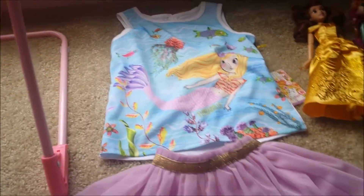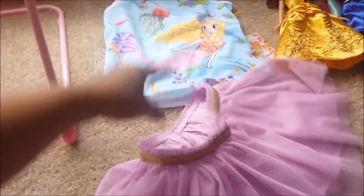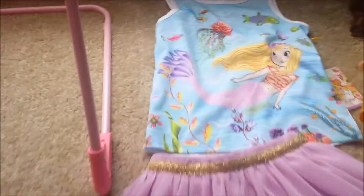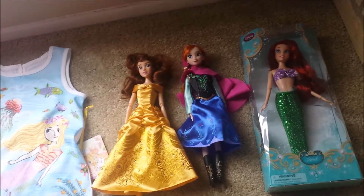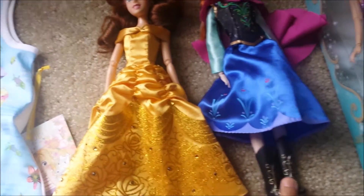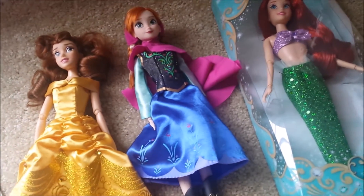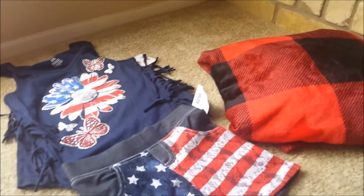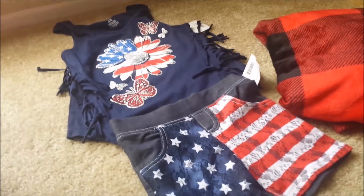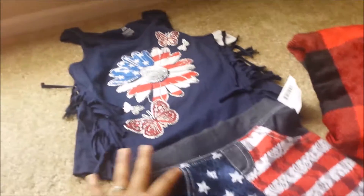I like the tutu and the shirt. I bought her three dolls from the Disney Store — I bought her Belle, I think it's Anna, and Ariel. And that's it for those.